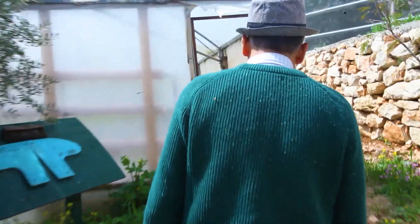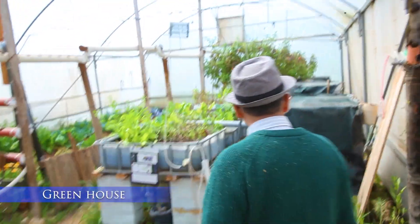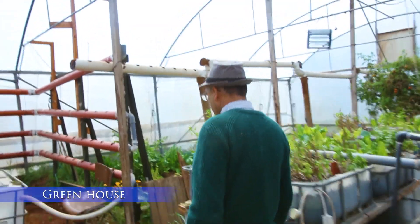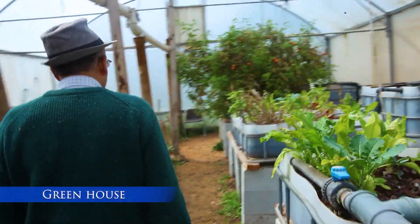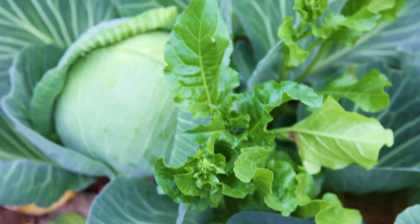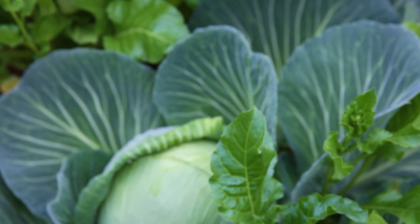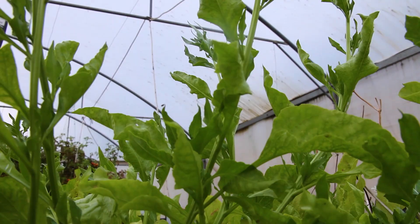And then the greenhouse. Of course it's not warmer in here, but nicer. You can see here we have cauliflower, cabbage, strawberries, chard, parsley, and more.